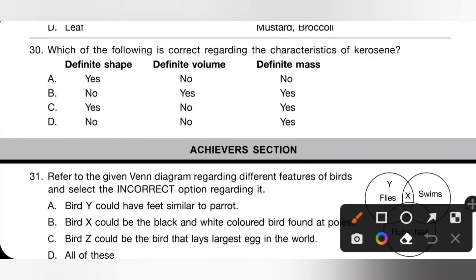Question 30: which of the following is correct regarding the characteristics of kerosene? Kerosene is a liquid — it does not have a definite shape. So either option B or D will be correct, but it does have definite volume and definite mass. So option B is the correct answer.